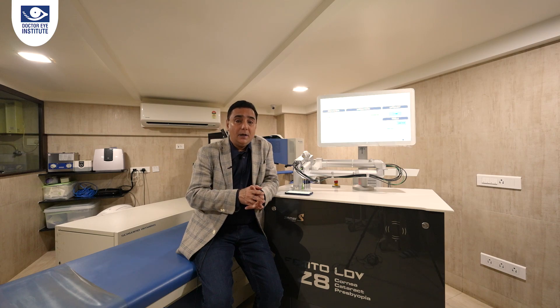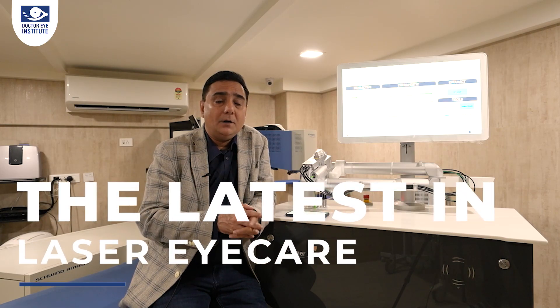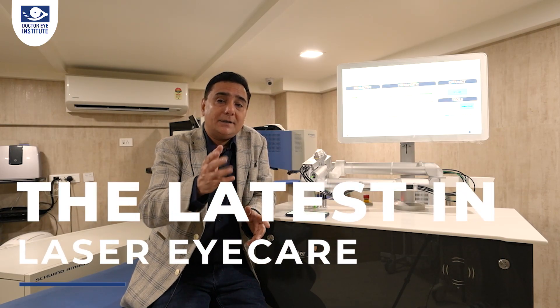This latest technology is what I truly believe will be the future in eye care — and yes, I am excited! So let's begin this new episode on the latest in Zima Z8 technology.